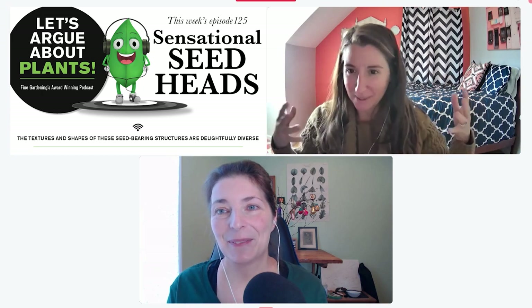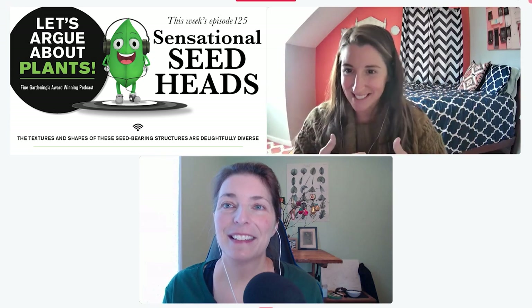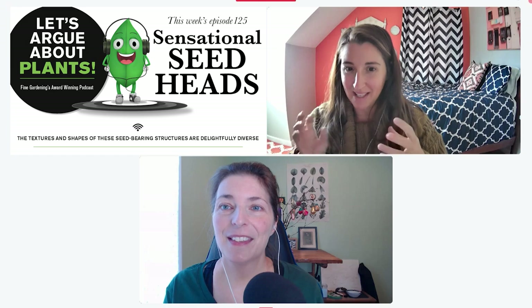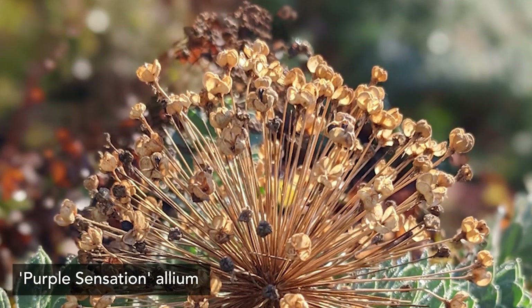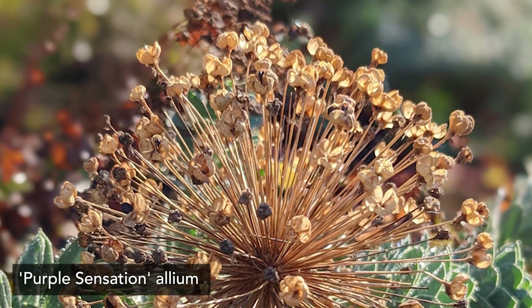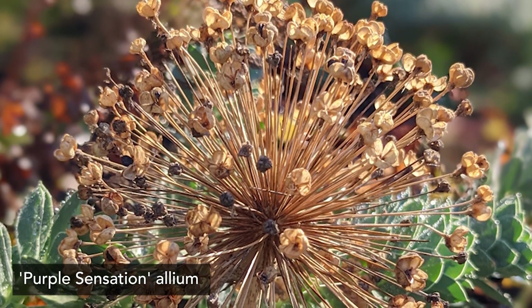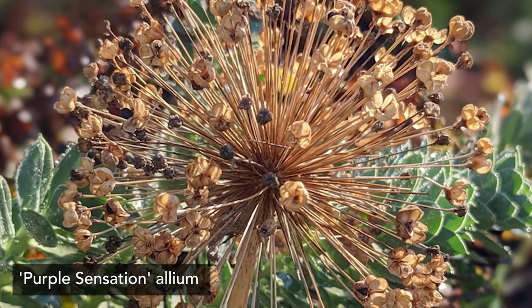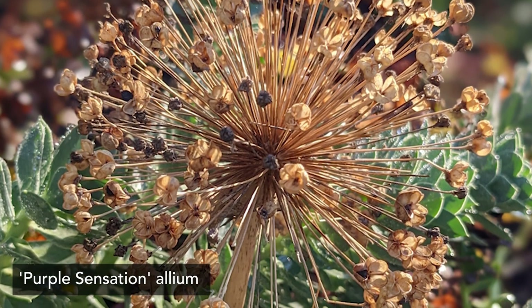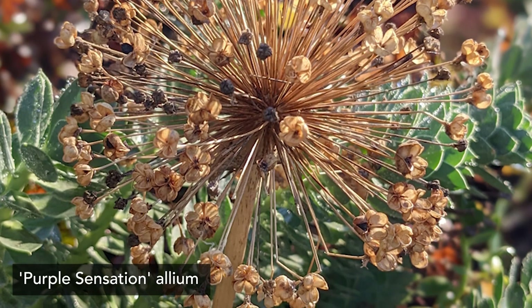We couldn't do a seed heads episode without an allium — in my humble opinion that might be the king and queen of seed heads in the garden. Most people gravitate toward the Star of Persia, allium christophii, which is huge — a head-sized, crazy globe with really intense star-shaped seed heads. But instead I'm going to talk about Purple Sensation allium, which is zones 3 to 9.